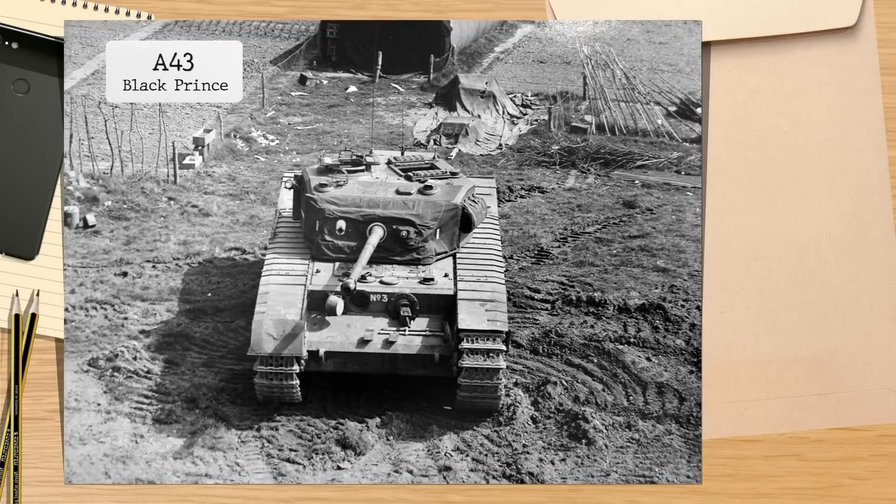But where do we begin? What is the origin of this tank, and why was it never put into service? For this, we have to leap back to 1944, and not to the Centurion, but to another doomed project — the A-43 Black Prince.